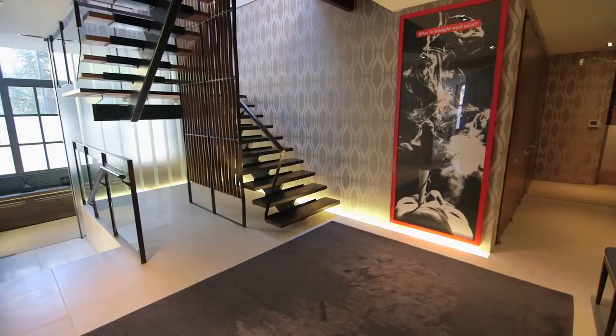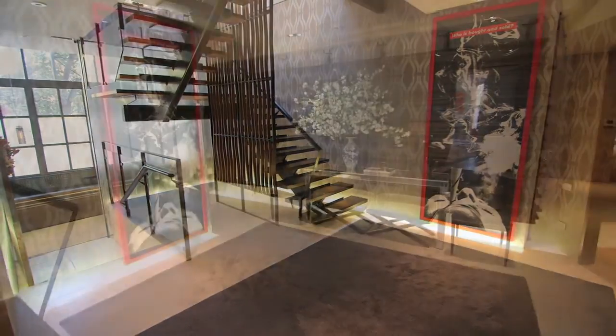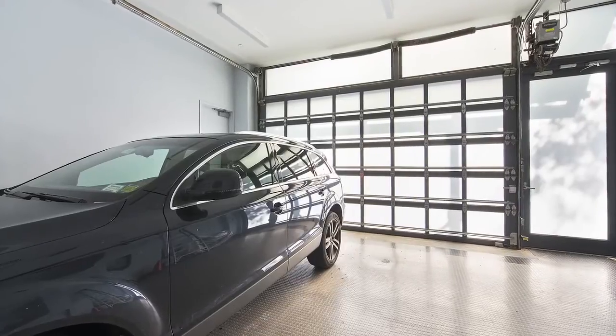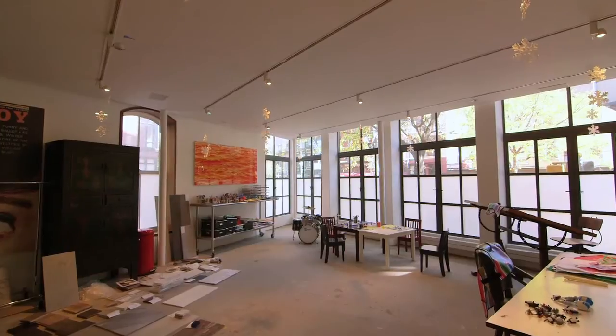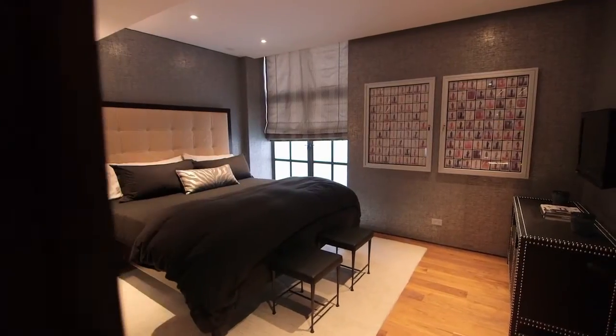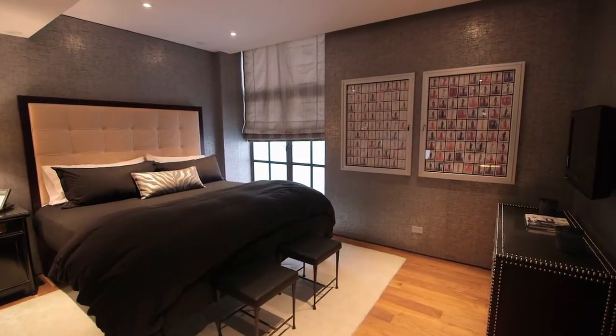The understated entrance vestibule opens up by a reclaimed wood door to reveal a gracious entry gallery flooded with natural light from skylights above. You can also enter via the garage that can house up to three cars. On this level are a large corner art studio flooded with northern light, a guest bedroom suite with an ensuite bathroom, and a housekeeper's nanny suite with a separate entrance and kitchen.